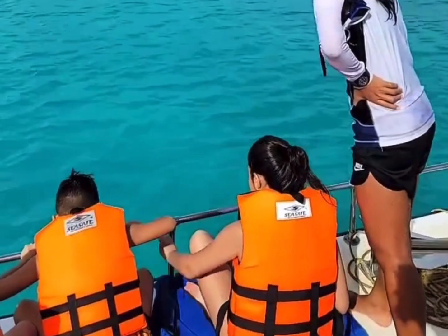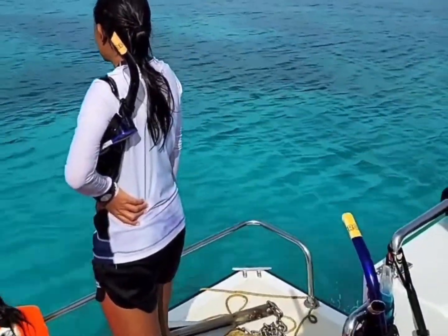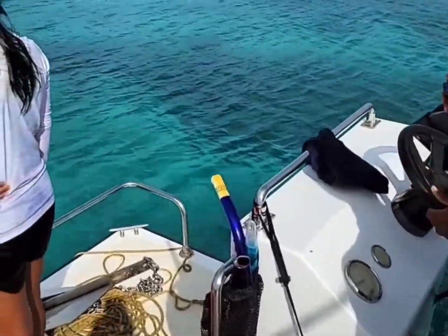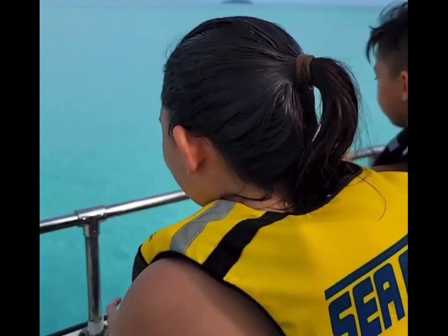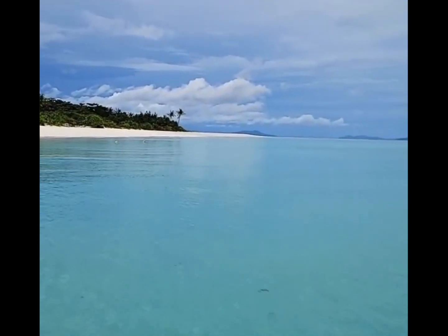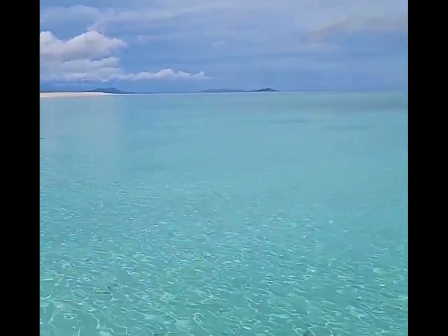Just done snorkeling, headed to the sandbar to see some baby sharks — yes, there are baby sharks here! We're in front of the boat, cruising, going to the edge of the island. There's a sandbar, hoping to see some baby sharks and turtles.